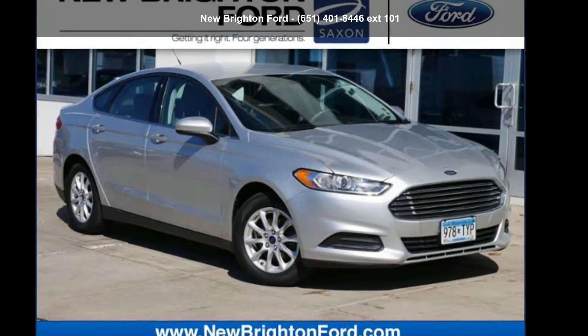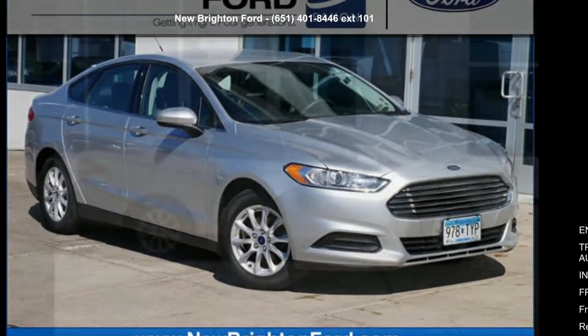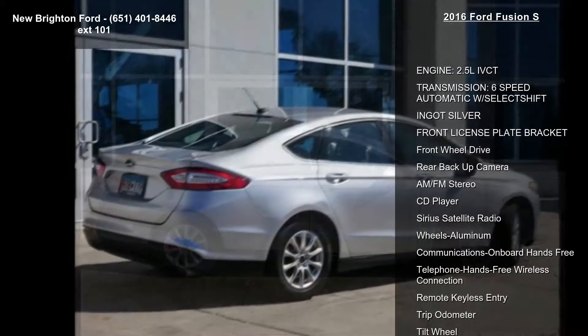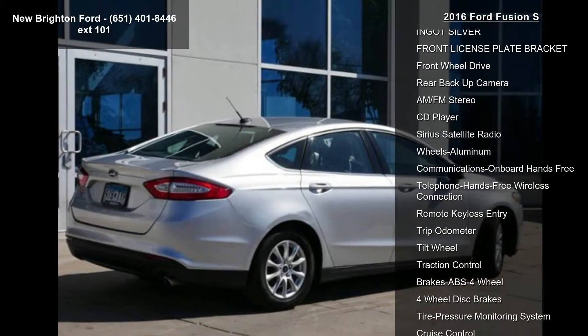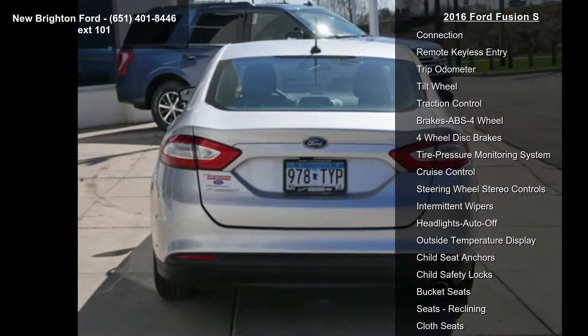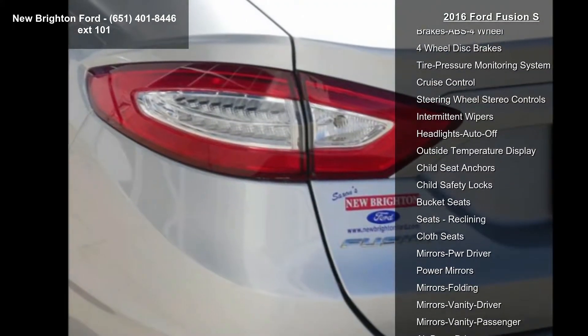Arrive in style with this 2016 Ford Fusion S. If you are looking for a first-rate auto, this one could be yours today. This vehicle's top features include a 2.5L I4 engine, 6-speed automatic transmission with SelectShift, and ingot silver exterior.